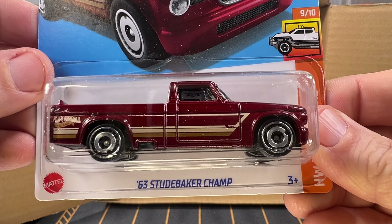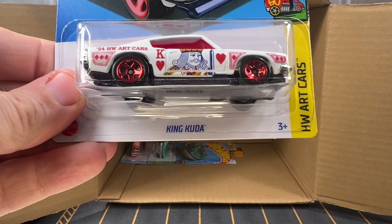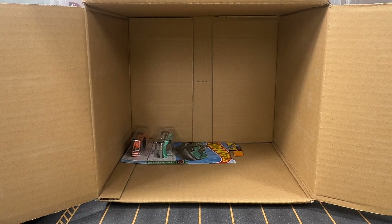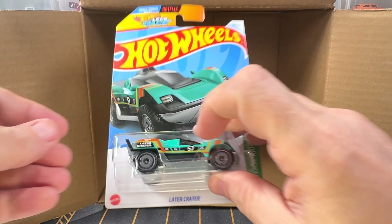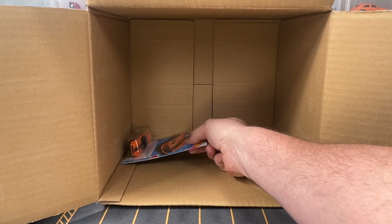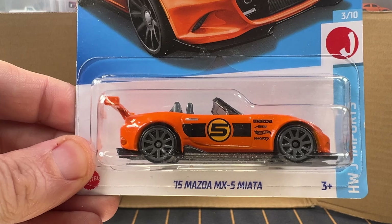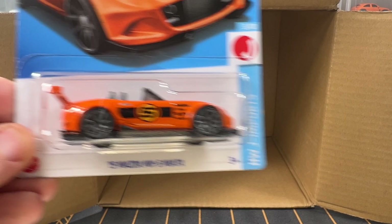Another Studebaker, another King Kuda, another Later Crater, and lastly another MX-5 Miata.